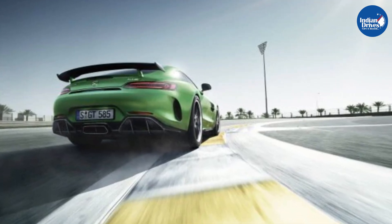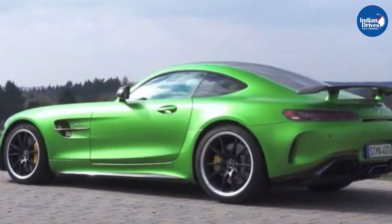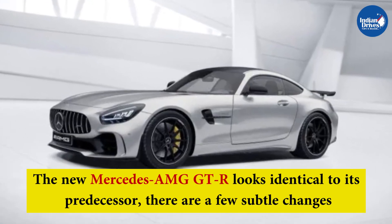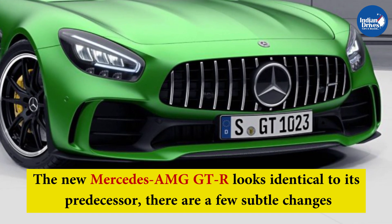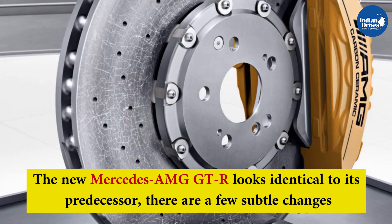The new AMG GTR comes with a number of subtle updates and revisions over the previous model as part of its mid-cycle refresh. It looks largely identical to its predecessor, but changes include an updated front bumper with canards on either end, revised LED headlamps, a Panamericana grille, and brake cooling measures.